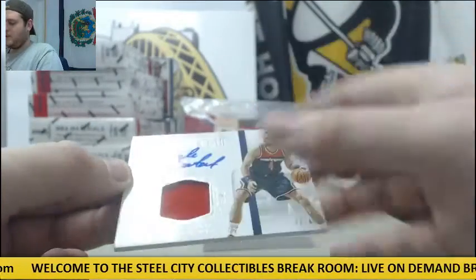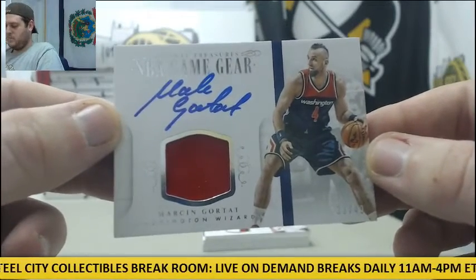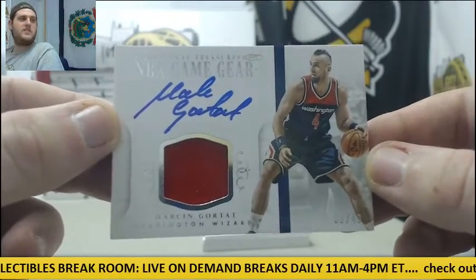33-49 Jersey Swatch Auto, Marcin Gortat for the Wizards.